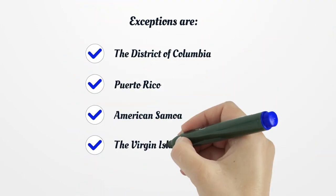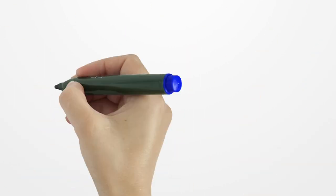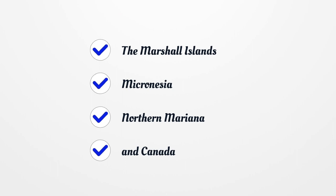Exceptions are: The District of Columbia, Puerto Rico, American Samoa, The Virgin Islands, Guam, The Marshall Islands, Micronesia, Northern Mariana, and Canada.